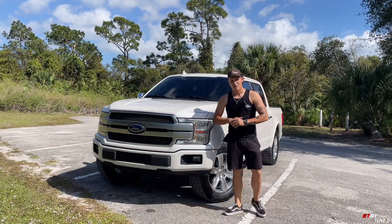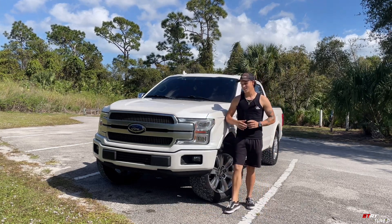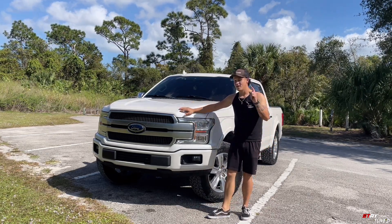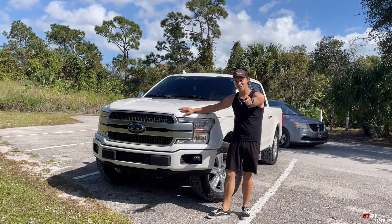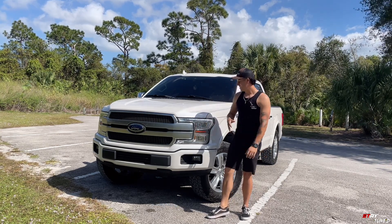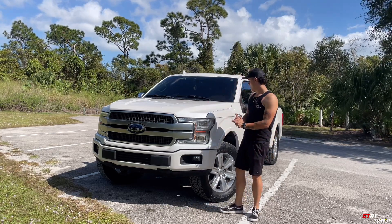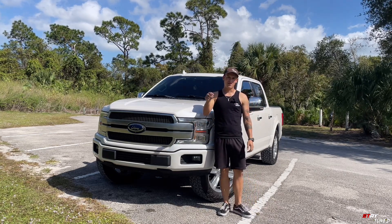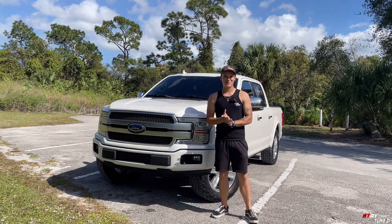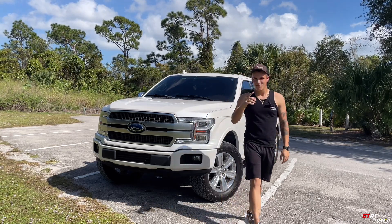Alright guys, that's going to wrap up the one-year ownership review — the pros, cons, and what I've done with the truck so far. Overall, I recommend it. Yes, if you can afford the fuel for a five-liter every single week — spending $150 plus — definitely go out there and get one. It's been a great truck and I would recommend it to anybody in the market looking for one. Leave a like, comment, subscribe for more content — we're trying to get to 500 subscribers before the end of the year. Love you guys, peace.